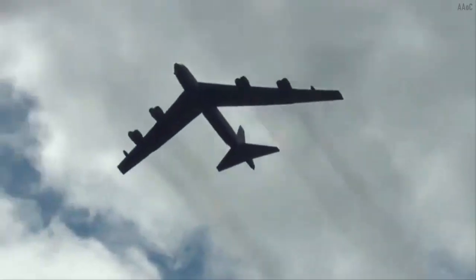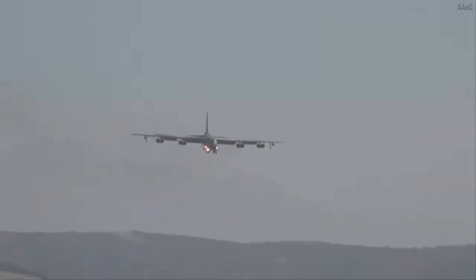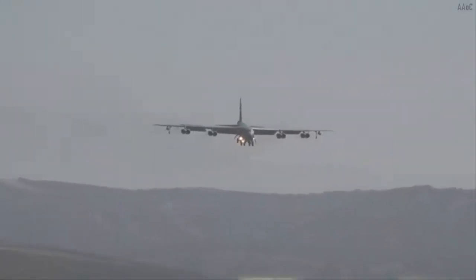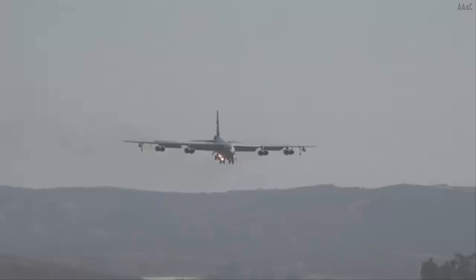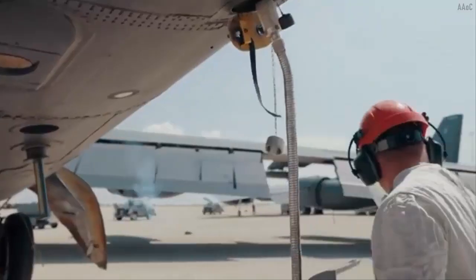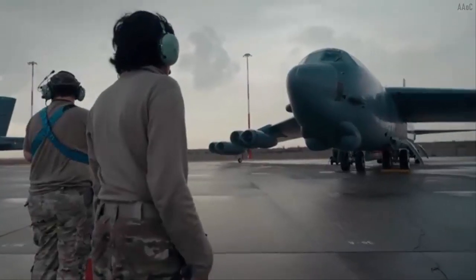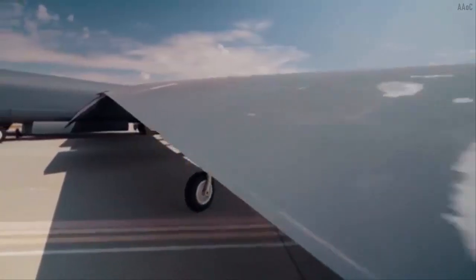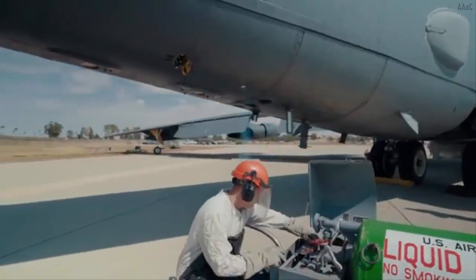The U.S. Air Force will perform a series of upgrades on the B-52 and ensure that the fleet will remain in U.S. Air Force service until 2050, which is almost approaching its 100th anniversary of serving the U.S. Air Force. Starting from the engine, radar system, to the display in the cockpit, everything will be completely replaced with a more advanced version.